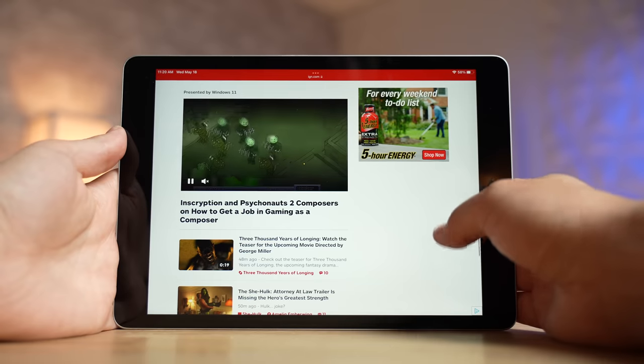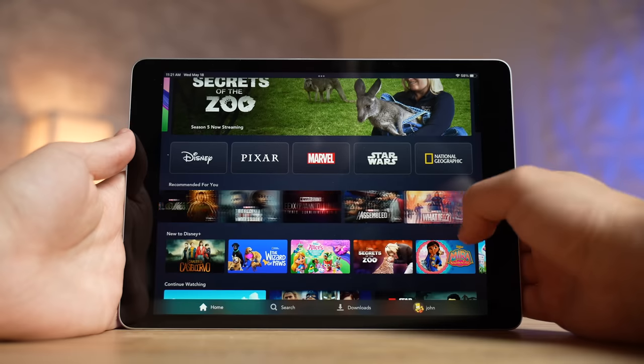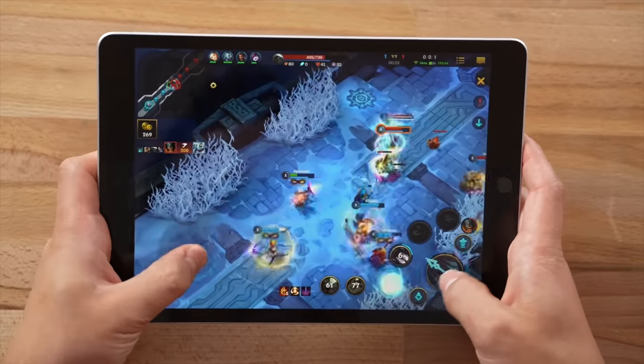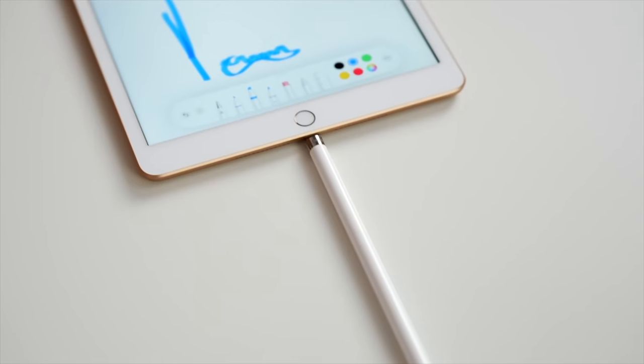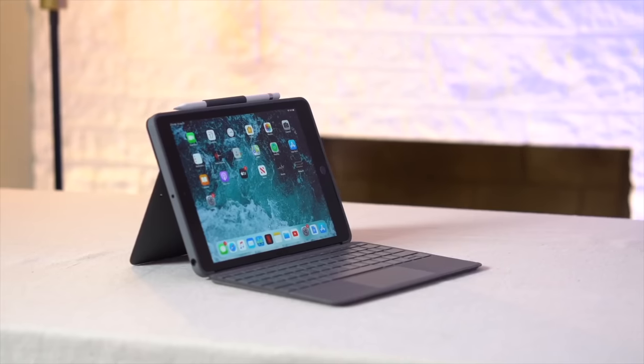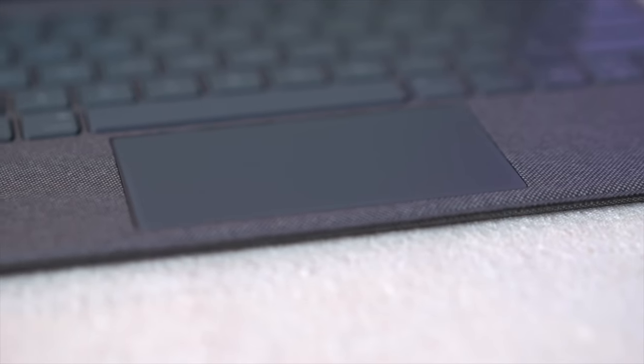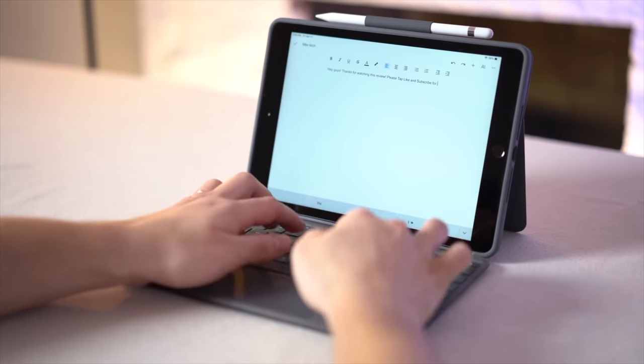For $503, you've got a capable iPad that you can do basically anything with — general web browsing, watching YouTube or streaming movies and shows, playing the best games at a solid 60fps, sketching or taking notes with a pencil, and using it like a laptop with full trackpad support for small business work or anything else.